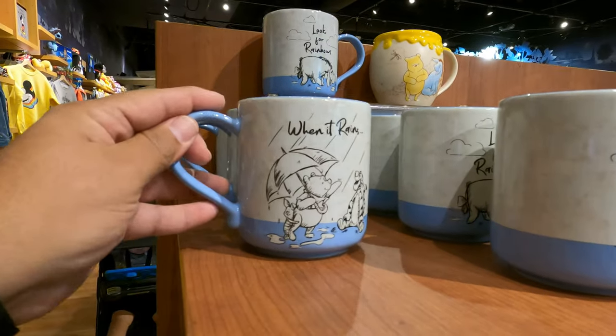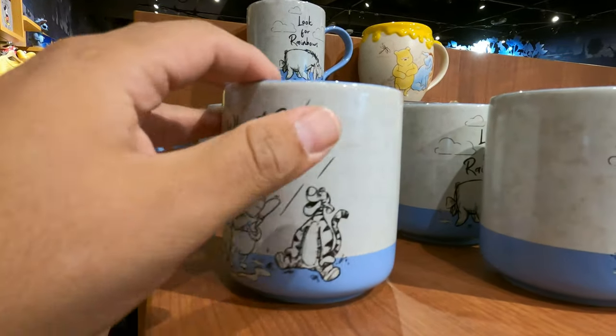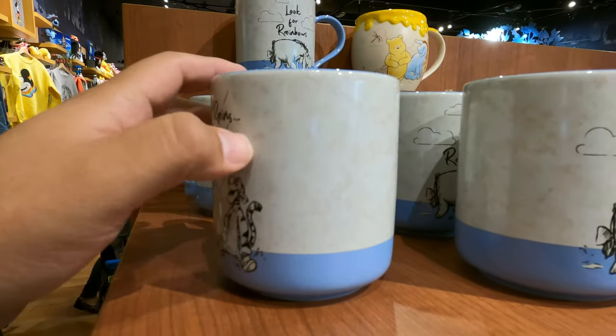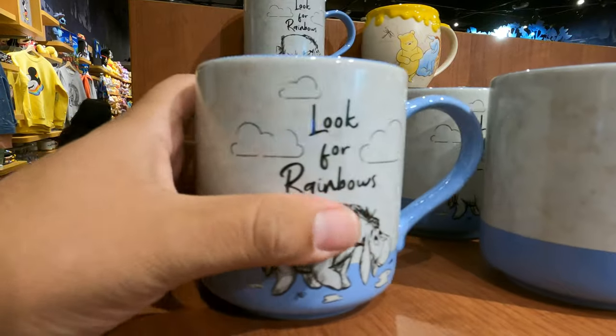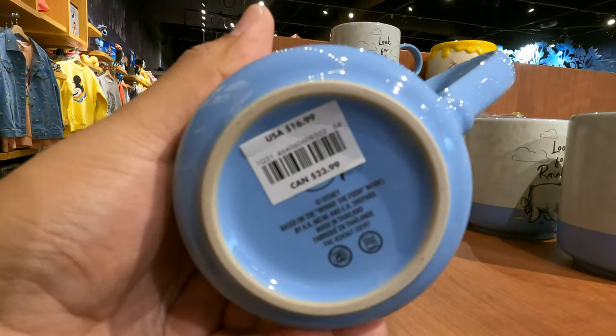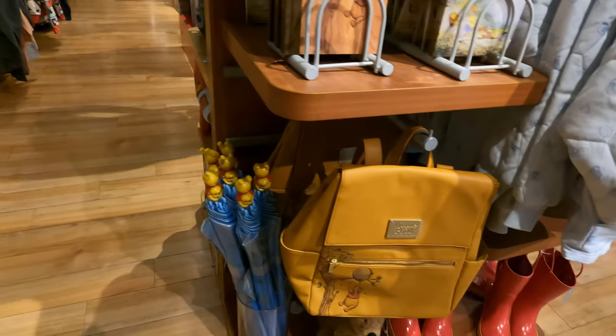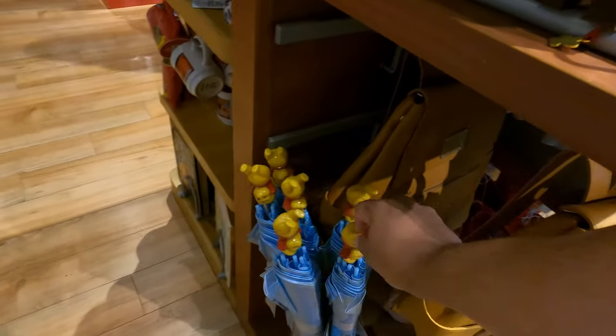They did move around quite a few things in this Disney Store. They have some mugs — this is the Winnie the Pooh section, with rainbows. There's a rainbow inside of the mug too, it's pretty cool, this one is $16.99. They also have a Winnie the Pooh bag and a Winnie the Pooh umbrella, which is kind of cool.